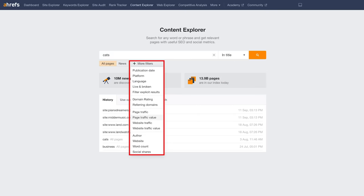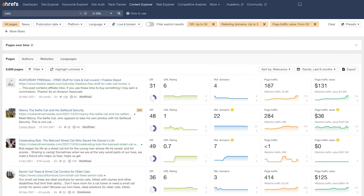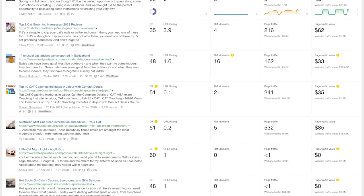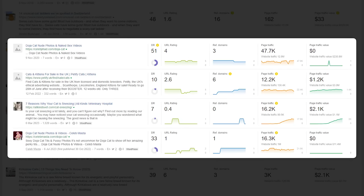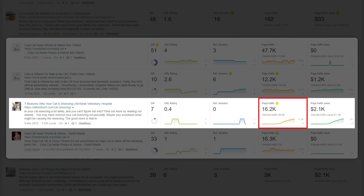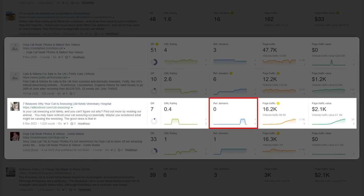What this gives you is a list of actual articles on the internet that pull decent traffic and exist on sites that don't have much going on in terms of backlinks. Here's a bunch of saucy Doja Cat articles, but keep your eye on the prize. This 'Seven Reasons Why Your Cat Is Sneezing' article pulls 16,000 visitors per month and lives on a DR7 website — basically brand new with zero links pointing to it.